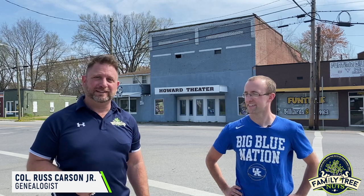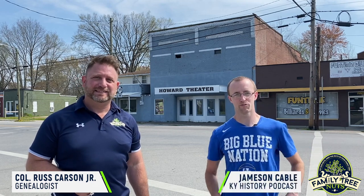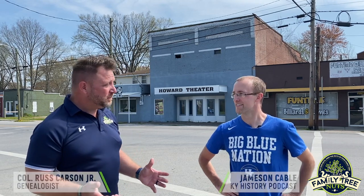An historic theater that means so much to the community. Hey everybody, this is Colonel Carson with Family Tree Nuts and I'm here with a very special guest. Jameson Cable with the Kentucky History Podcast. You may recognize Jameson from our live show on Thursday nights at 9 p.m. Eastern time called History Nuts, where we talk about different subjects and topics about Kentucky and history in general.